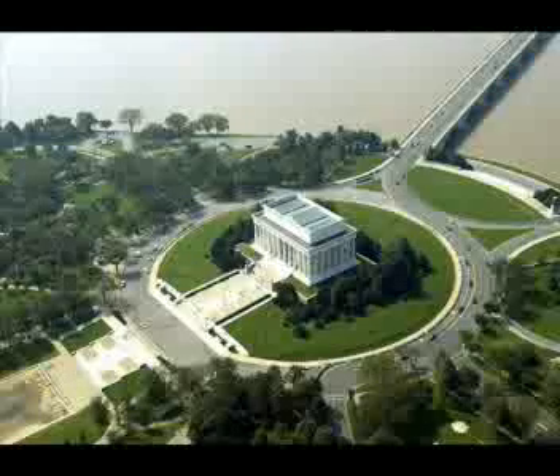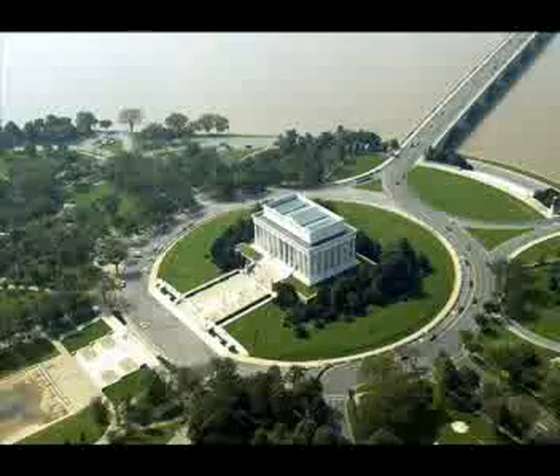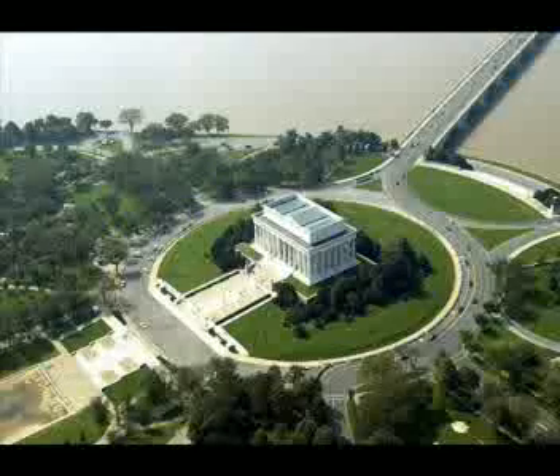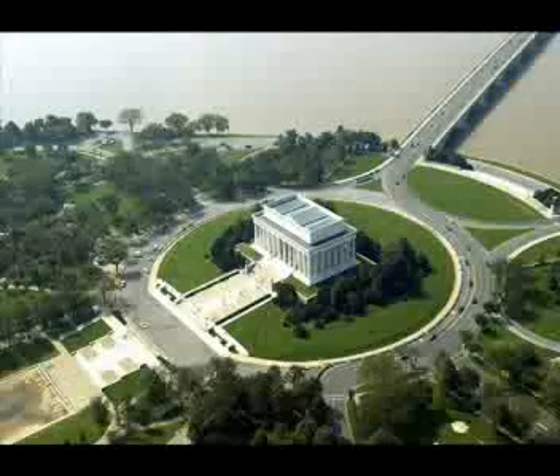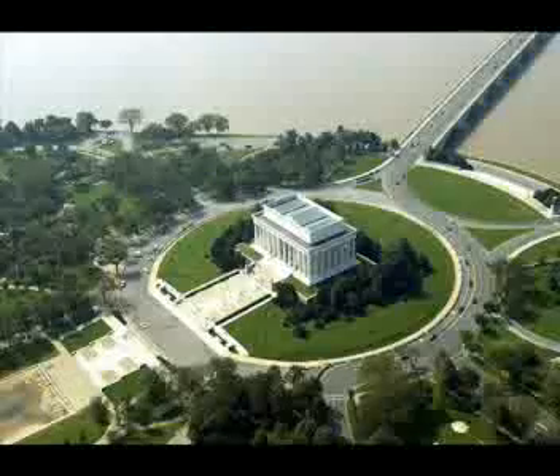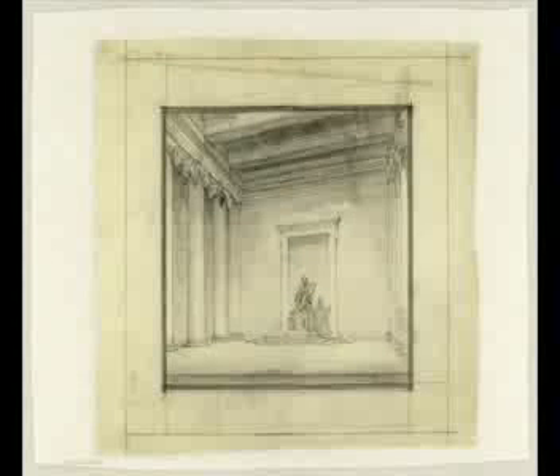Is there any significance to the number 38? There is a significance. There are 38 Doric columns at the site. 36 of those columns represent the states in the Union at the time of Lincoln's death on April 15, 1865. The names of those states are carved in the frieze above the columns. The other two columns are found at the entrance behind the colonnade.